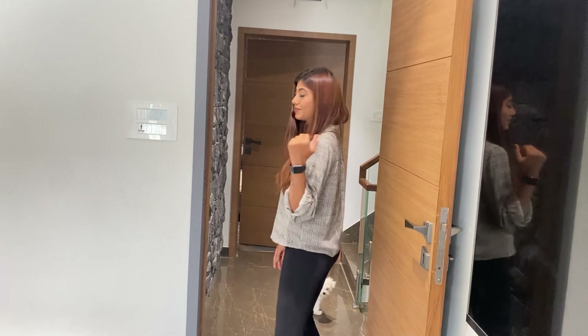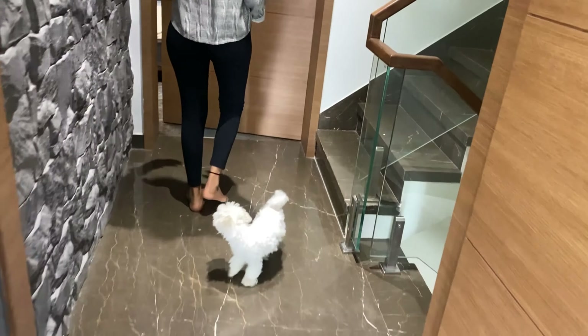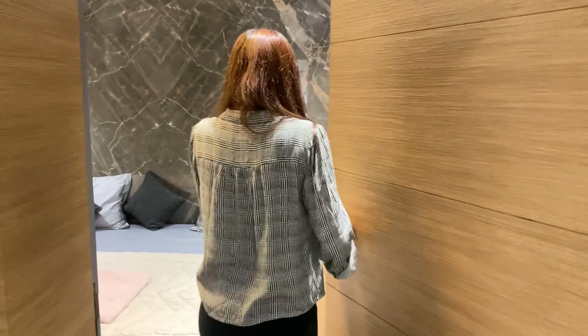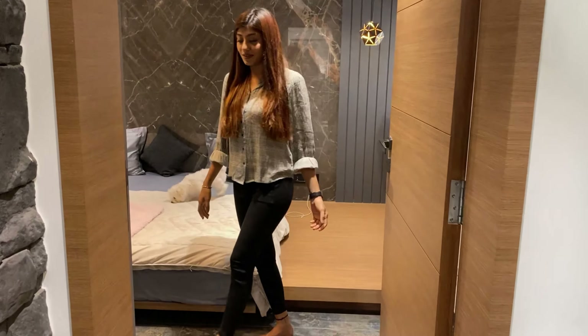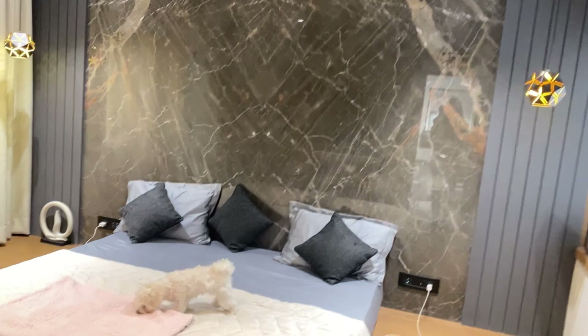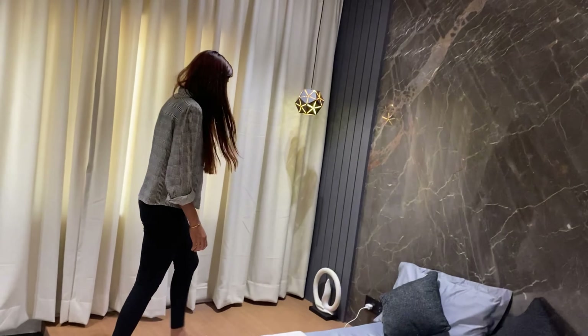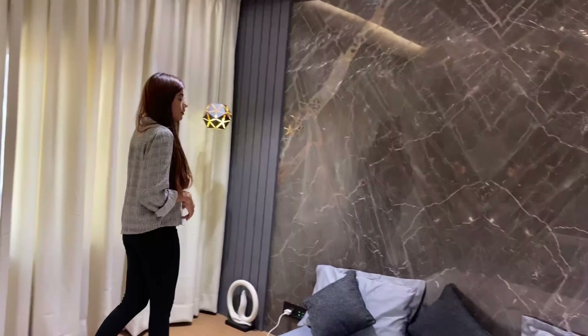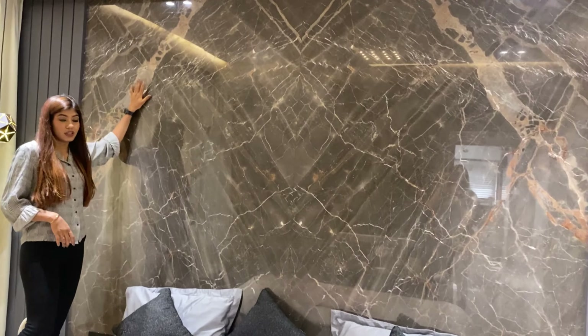Let's go to my room. This is my and my sister's room. We have a marble wall in our room.